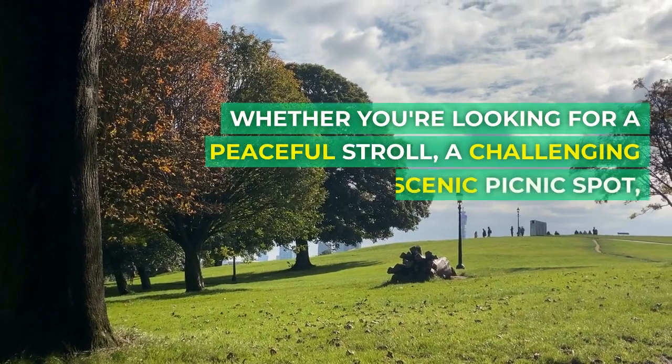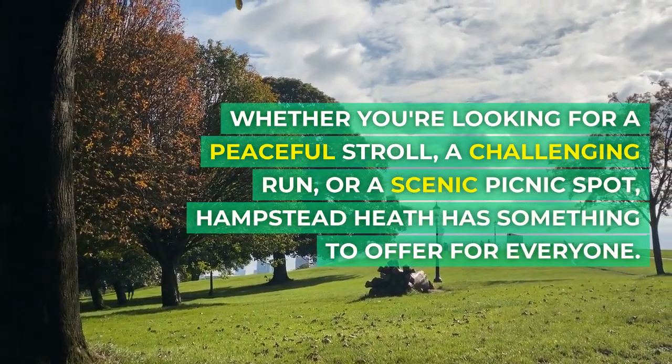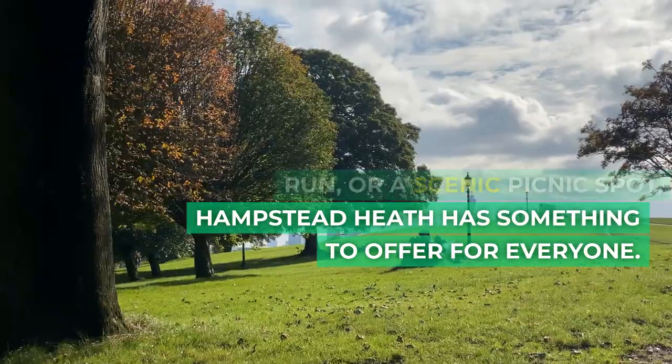Whether you're looking for a peaceful stroll, a challenging run, or a scenic picnic spot, Hampstead Heath has something to offer for everyone.